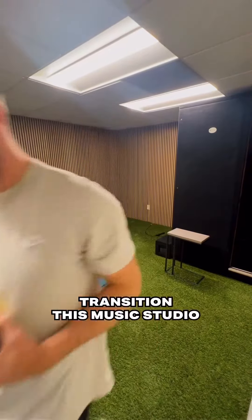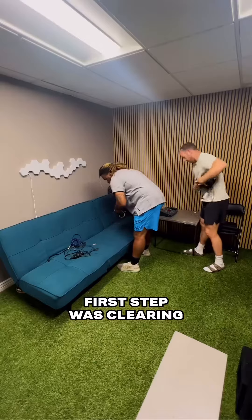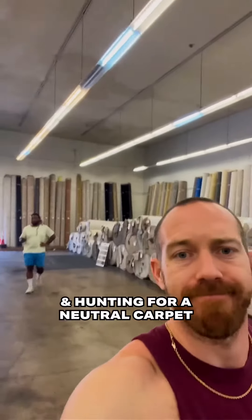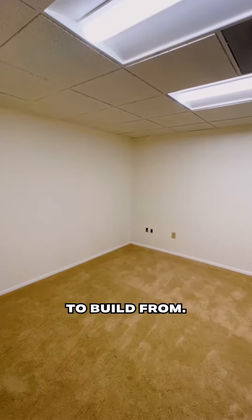Join me as I transition this music studio into a bedroom straight out of the 90s. The first step was clearing the room of all existing music studio equipment and hunting for neutral carpet and paint to freshen up the space and give it a clean palette to build from.